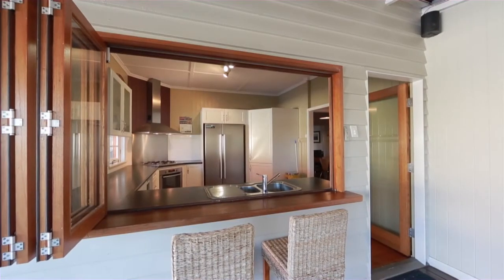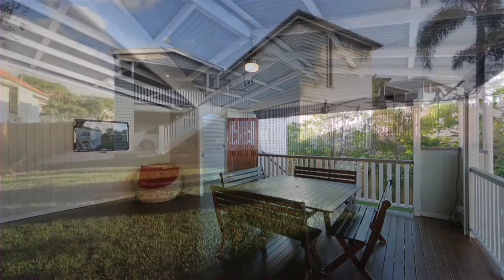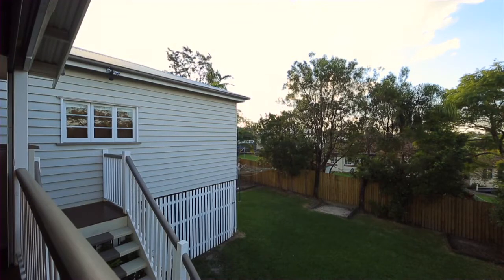The large undercover northerly facing rear deck is perfect for relaxing and entertaining. This home enjoys an elevated position in a quiet prestigious address with a beautiful outlook over Camp Hill.